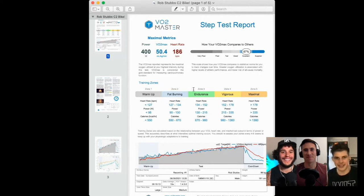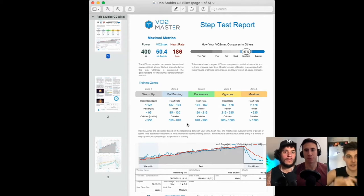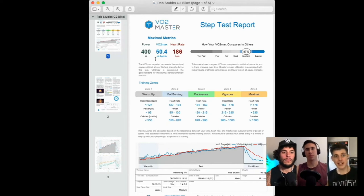What we did with Rob was a ramp test with intervals a little longer than with Ash, because his triathlon discipline involves longer efforts. We ran a nice steady warm-up and then three-minute intervals, increasing power output by 50 watts every three minutes until he couldn't hold it anymore. The first thing to look at in the maximal metrics is a VO2 max score of 50.4 millilitres per kilogram per minute.